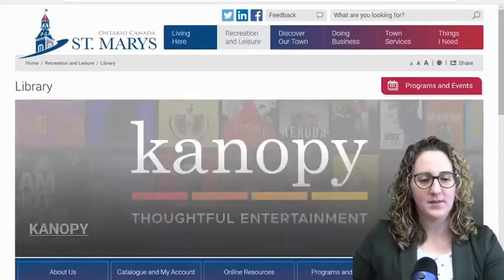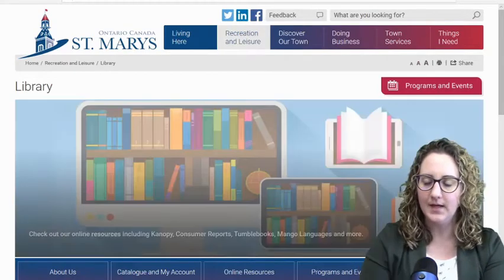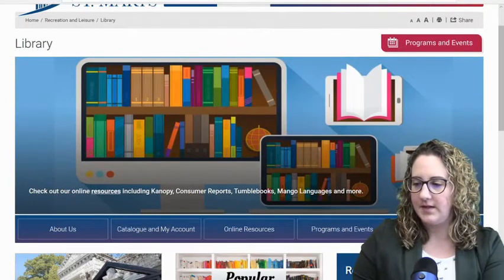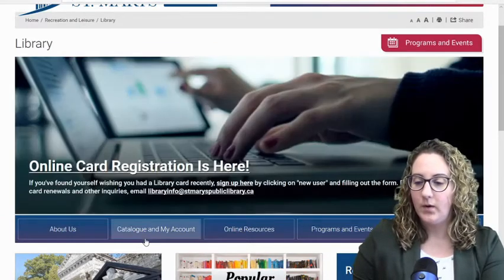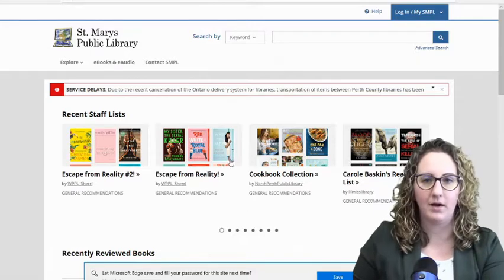To find BiblioCommons, you can navigate to the library's webpage. This is stmaryspubliclibrary.ca, and this is our homepage. You can see all the different online features that we have, and you can find different information here before you even get to your account. Today we are going to click Catalogue and My Account, which will take us over to BiblioCommons.